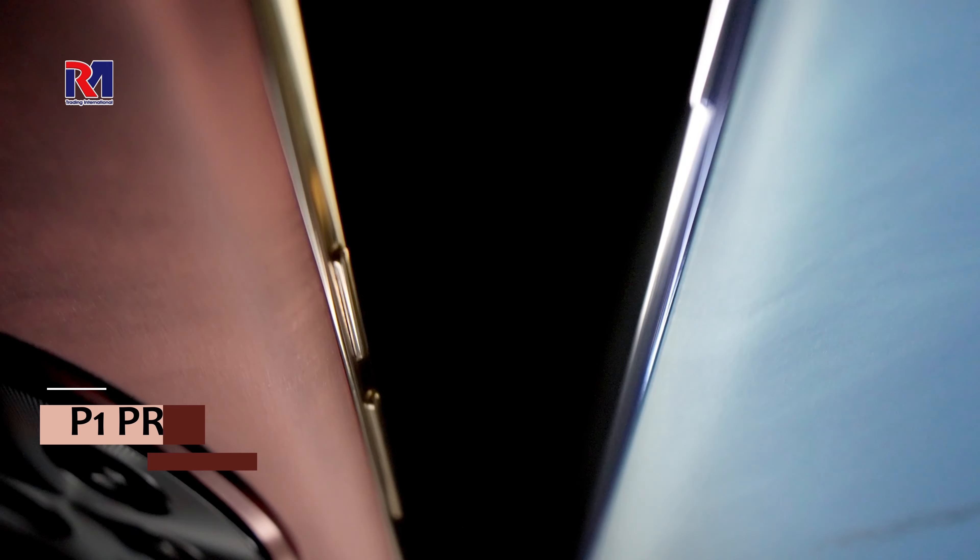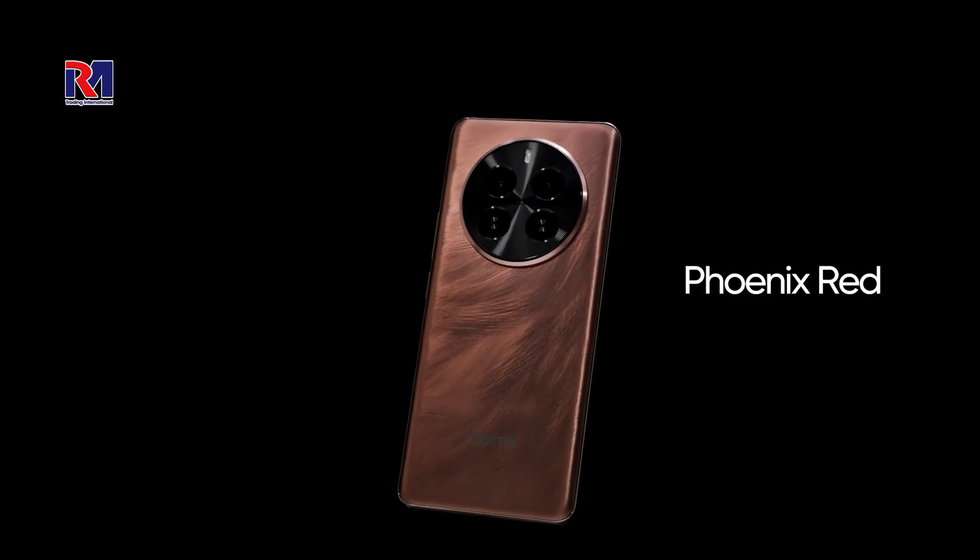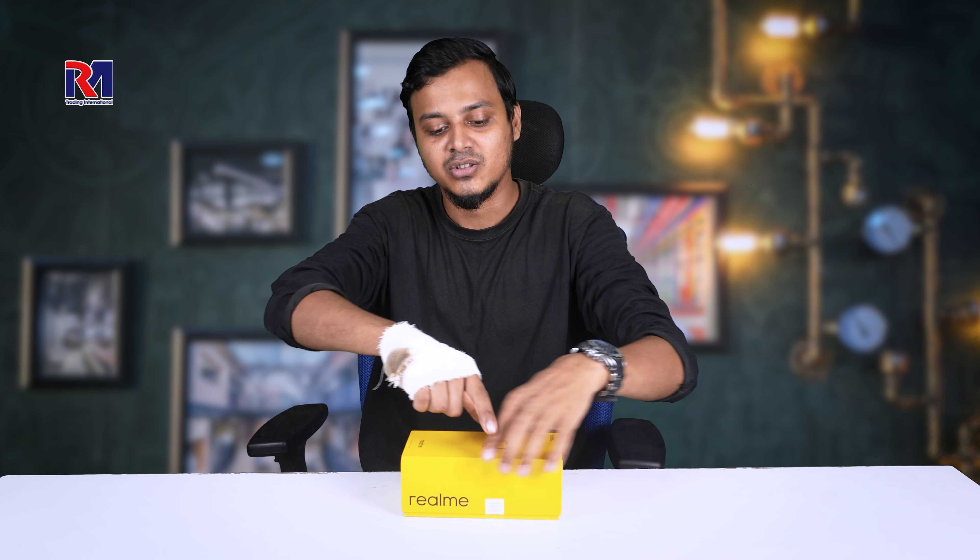Recently launched Realme P1 Pro 5G has been launched and today we are going to have an unboxing.